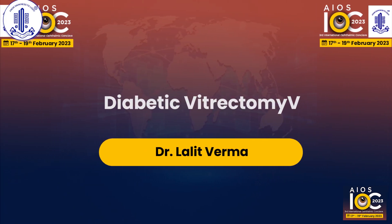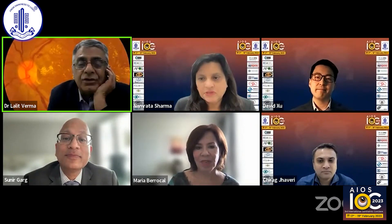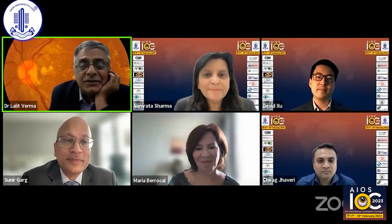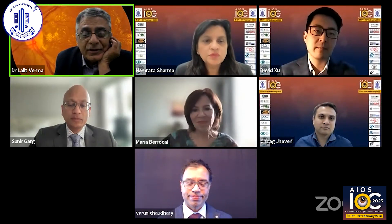We do not have anything after this, so I think we are running 10 minutes late, but if you overshoot 10 minutes, it doesn't matter. It's nice to see so many people from ASRS, Dr. Sunir, so many people. And thanks to our honorary secretary, Namuta Sharma, who has worked so very hard and got us together on this virtual platform.